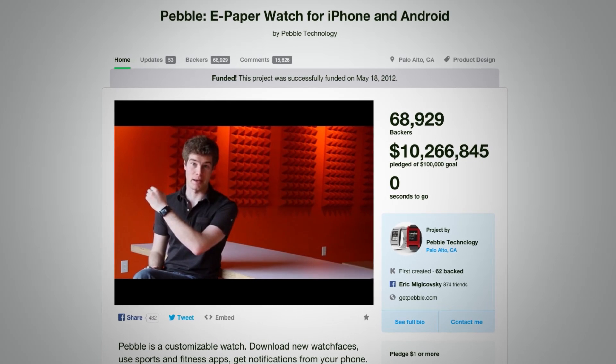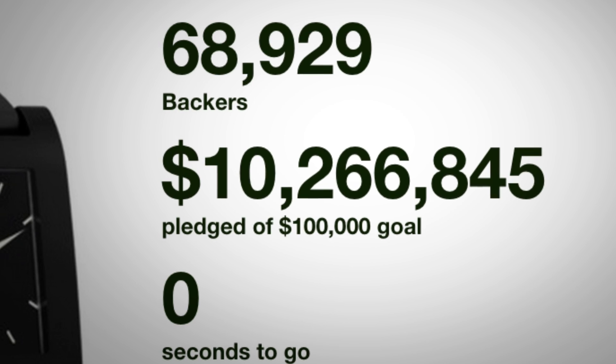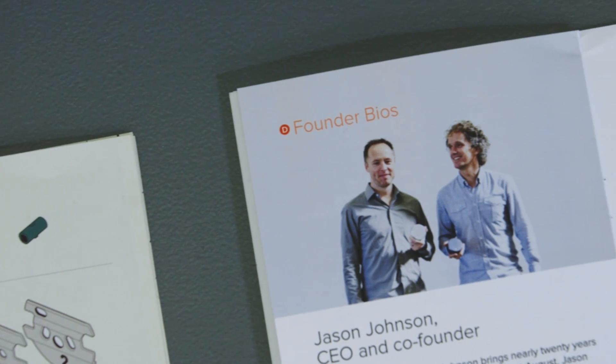Because of crowdfunding and pre-orders, a lot more people are thinking about starting hardware companies. The thing is, when you start a software company you really just need a laptop, internet connection, and time. With hardware companies, you need all of those things as well as contacts at factories, distribution, supply, prototyping, so much more. And all of those things cost a lot of money.